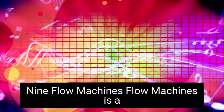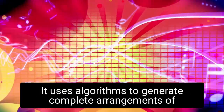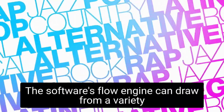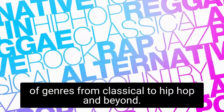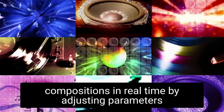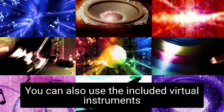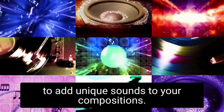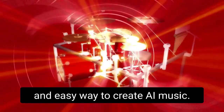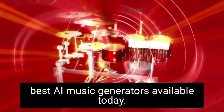Flow Machines is a powerful AI music generator that allows you to create original compositions quickly and easily. It uses algorithms to generate complete arrangements of music based on a simple set of instructions. The software's Flow Engine can draw from a variety of genres, from classical to hip-hop and beyond. With Flow Machines, you can customize your compositions in real-time by adjusting parameters like tempo, chord progression, melody, and harmony. You can also use the included virtual instruments to add unique sounds to your compositions. With its intuitive user interface and powerful algorithms, Flow Machines is one of the best AI music generators available today.